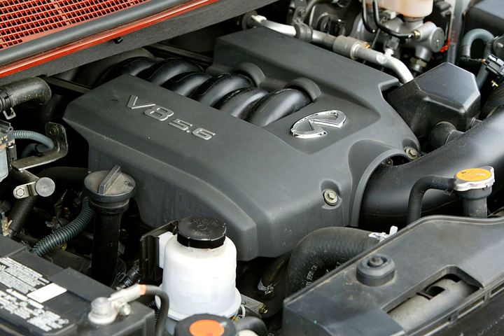The VK56DE is a 5,552 cc (5.6 L, 338.8 cu in) version built in Decherd, Tennessee. Bore and stroke is 98 mm × 92 mm (3.86 in × 3.62 in). Output is 317–320 hp at 4,900 rpm with 522–533 Nm of torque at 3,600 rpm. It has an aluminum alloy block, aluminum heads, and low-friction molybdenum coated pistons. The valve train is dual overhead cam with variable valve timing on the intake valves, four valves per cylinder, microfinished camshafts, and ductile iron cylinder liners.